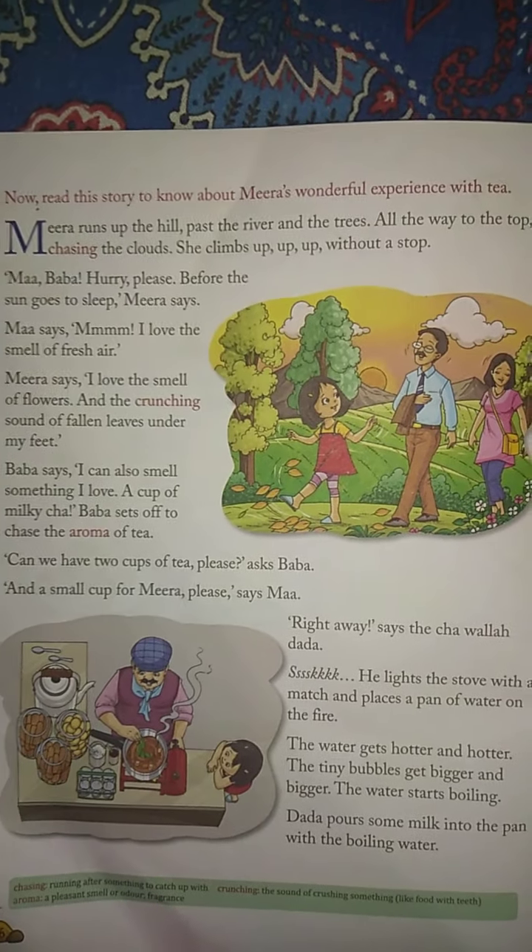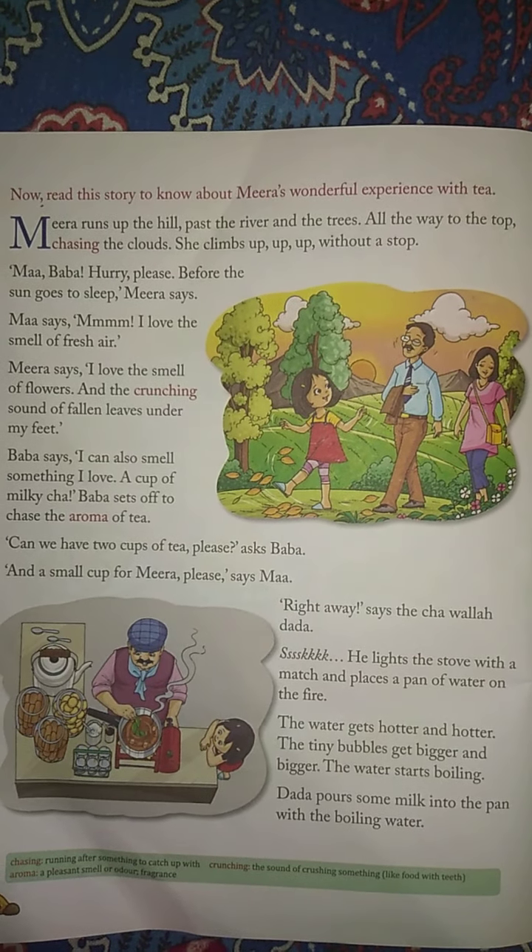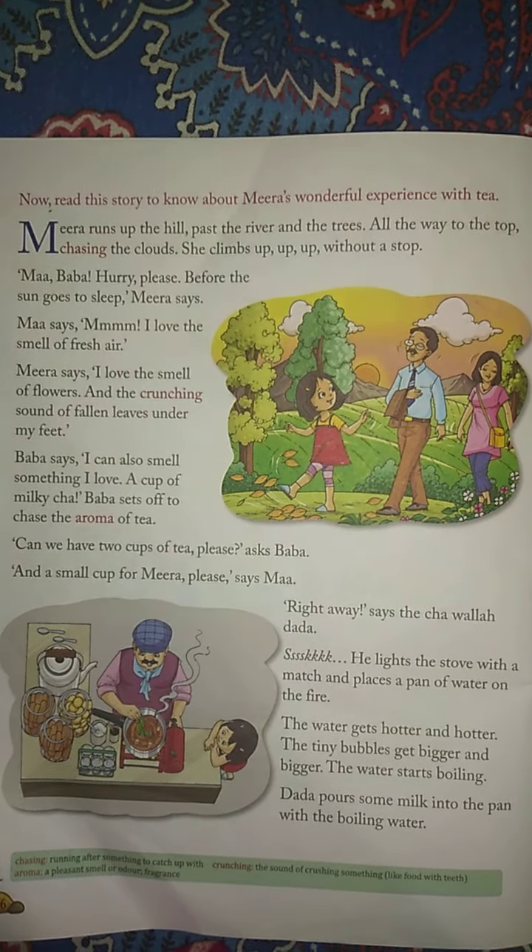Meera runs up the hill, past the river and the trees. All the way to the top, chasing the clouds. She climbs up, up, up without a stop. Ma, Baba, hurry please — before the sun goes to sleep, Meera says.